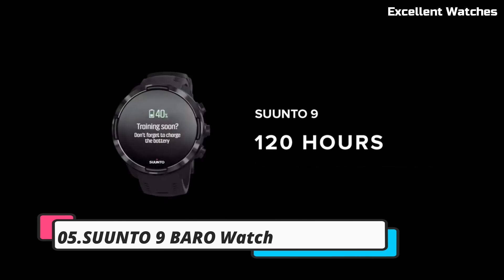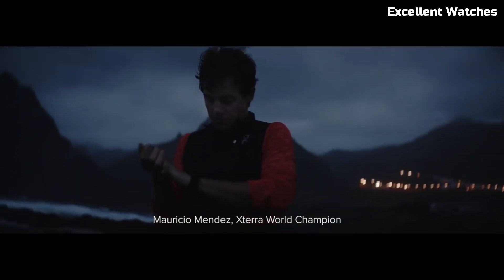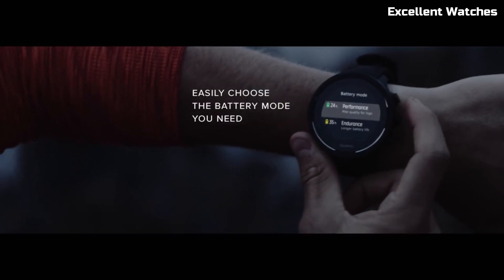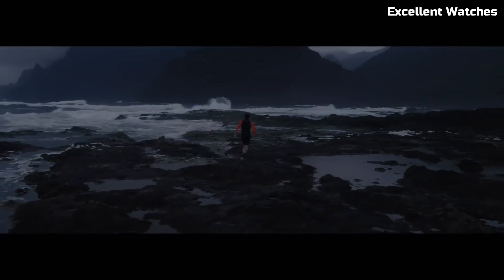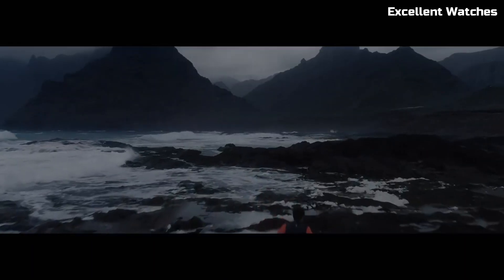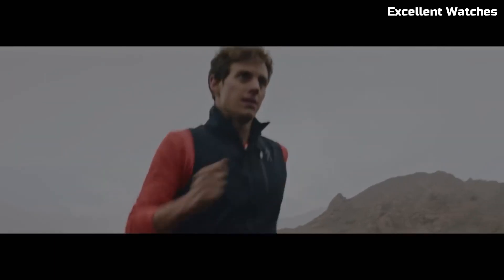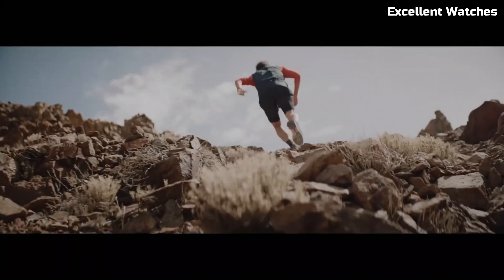Number 5: Suunto 9 Baro Watch. The Suunto 9 Baro Watch is a powerhouse designed for endurance athletes and outdoor enthusiasts. Encased in a rugged, robust build, it's ready to conquer extreme conditions. The standout feature is its intelligent battery management system, which provides up to 120 hours of GPS tracking on a single charge, ensuring you're never left in the dark during your adventures.